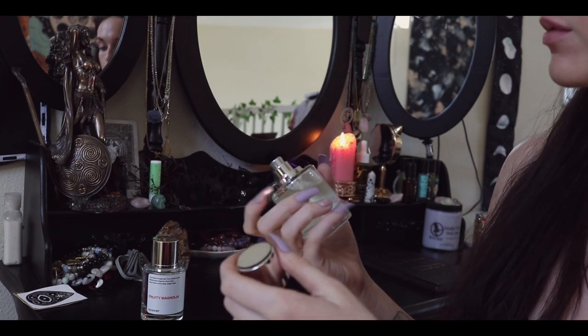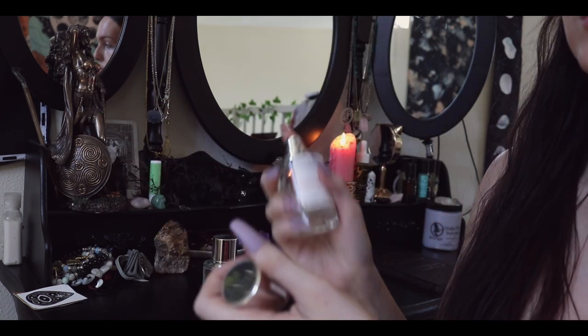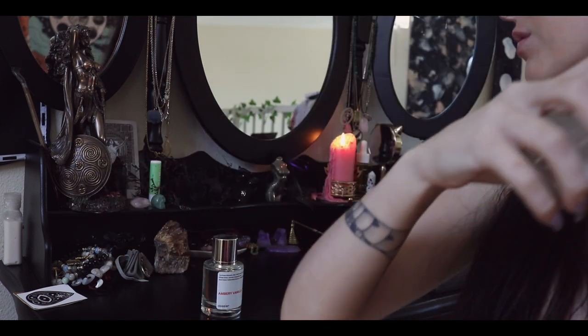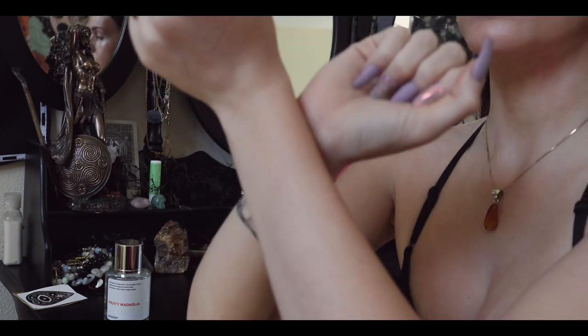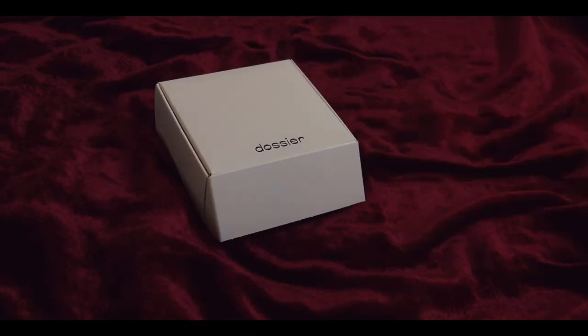I want to tell you guys about this amazing perfume brand, Dossier. I'm collaborating with them today and I have these amazing fragrances to show you — I've been obsessed with them since I tried them. Dossier is a perfume brand that uses natural fragrances that don't upset your sensitive skin. They're vegan, cruelty-free, paraben-free, and salate-free, so they're very good for those of you with sensitive skin and those who care about what you put on your body.